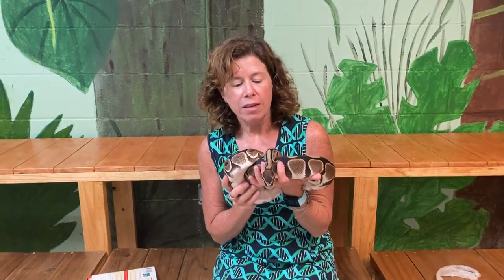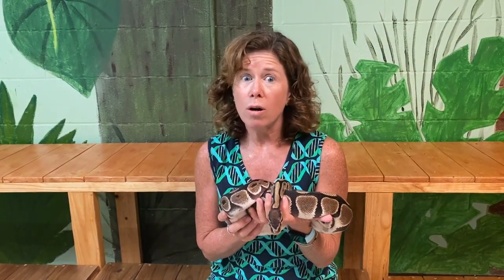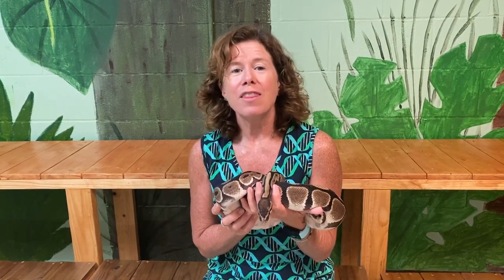Come by and visit Avi — you can get up close and personal and learn more about snakes while you're here. Thank you, and we hope to see you soon at the Emerald Coast Science Center.